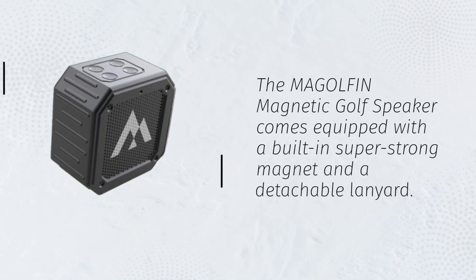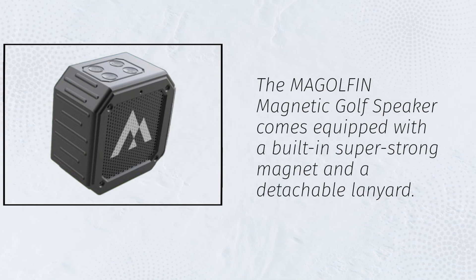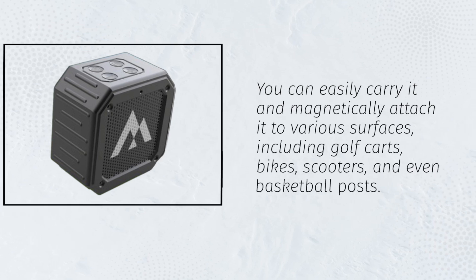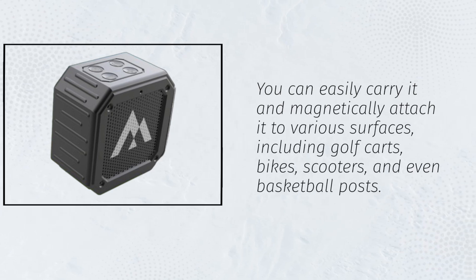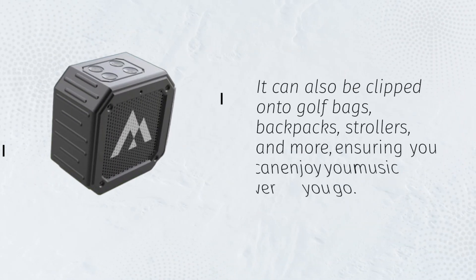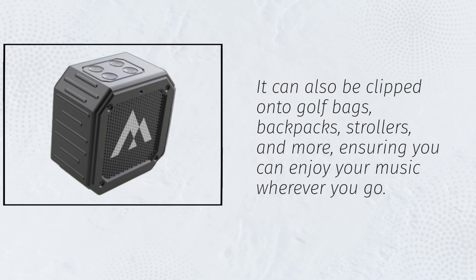The MAGOLFIN Magnetic Golf Speaker comes equipped with a built-in super-strong magnet and a detachable lanyard. You can easily carry it and magnetically attach it to various surfaces, including golf carts, bikes, scooters, and even basketball posts. It can also be clipped onto golf bags, backpacks, strollers, and more, ensuring you can enjoy your music wherever you go.